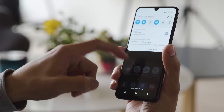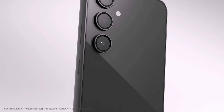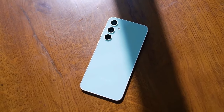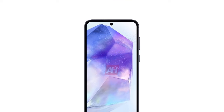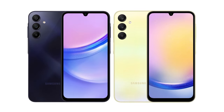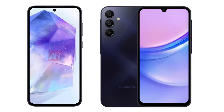Last but certainly not least, let's talk about the software. The Galaxy A55 is gearing up for launch with Android 14 and Samsung's One UI 6, promising a seamless and user-friendly experience. Users can also anticipate robust software support, with the possibility of receiving four major Android updates throughout the device's lifespan.